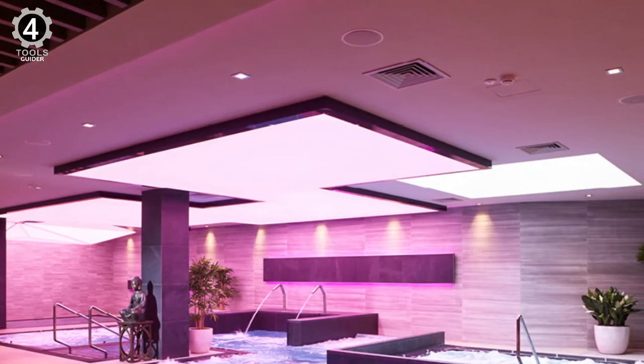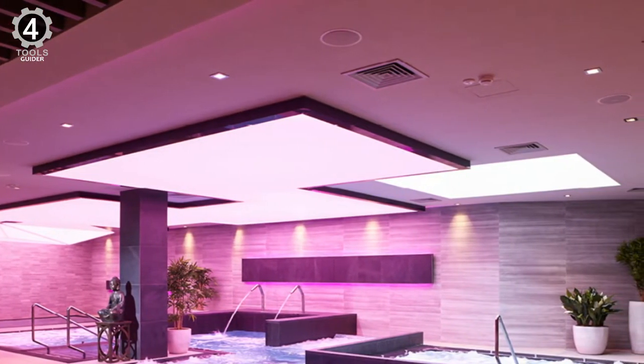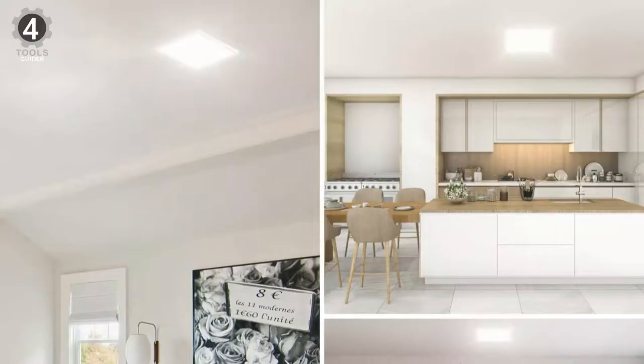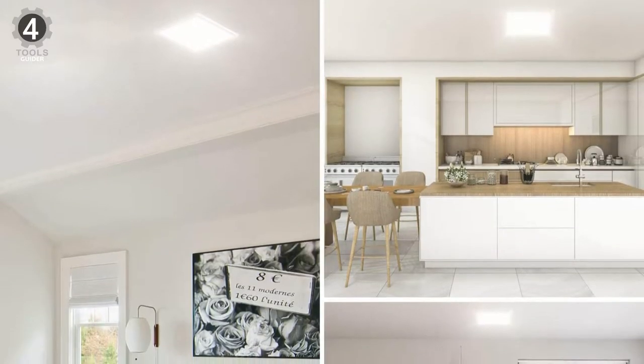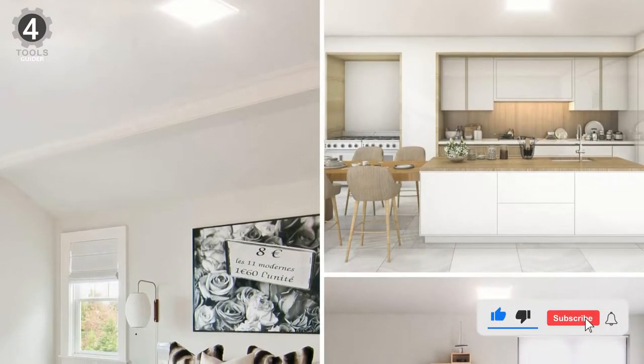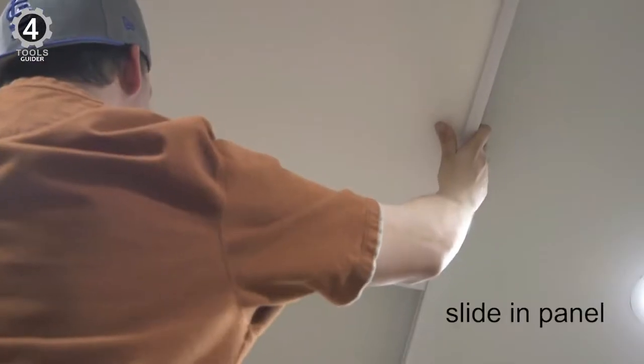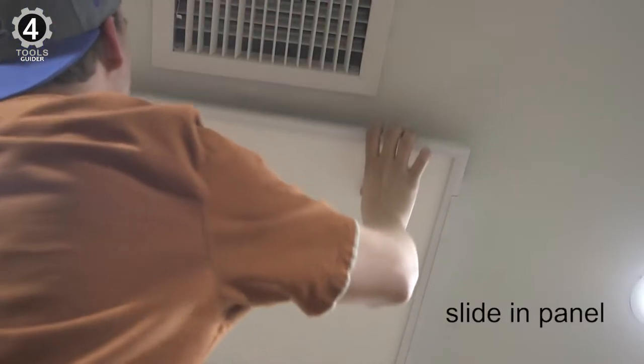The LED ceiling light is perfect for closets, living rooms, bedrooms, balconies, kitchens, offices, hallways, etc. While this light doesn't include clips or hardware to hang it from the ceiling, it mounts to a standard electrical junction box. The Avanlo Light is available in both square and round shapes with color temperatures ranging between 3,000K and 5,000K.